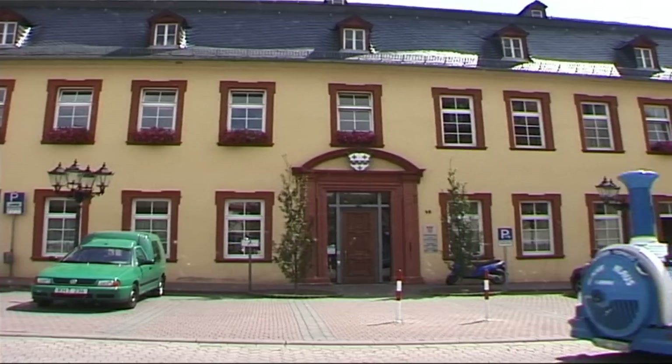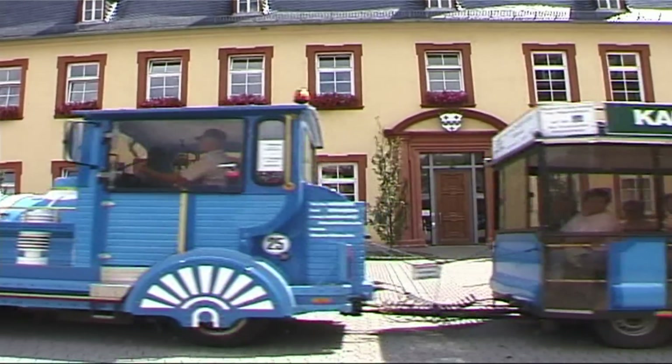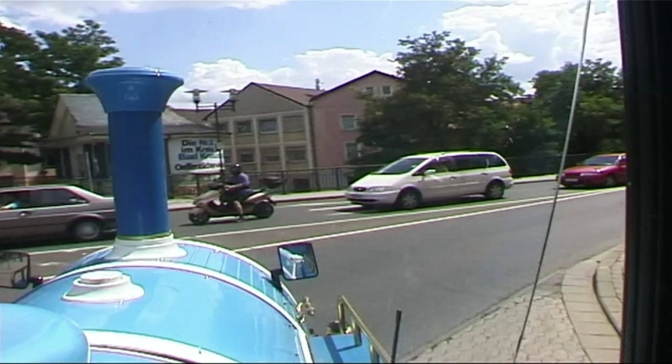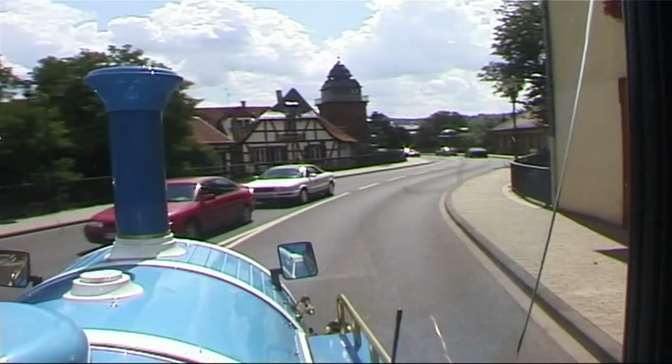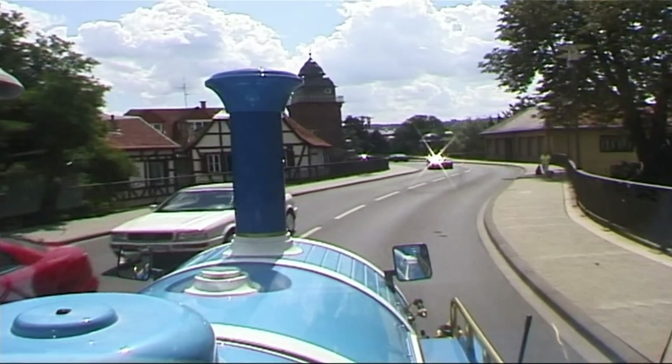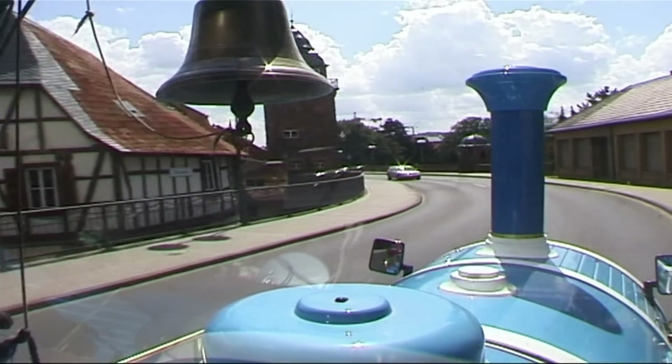On the right, there is the council house. On the left, the old house of Dr. Faustus.